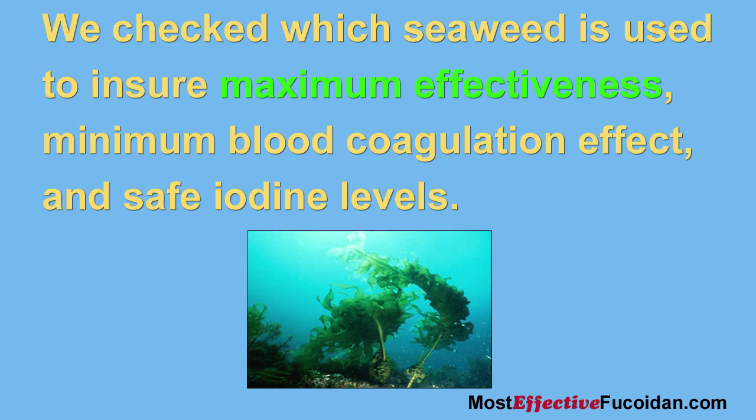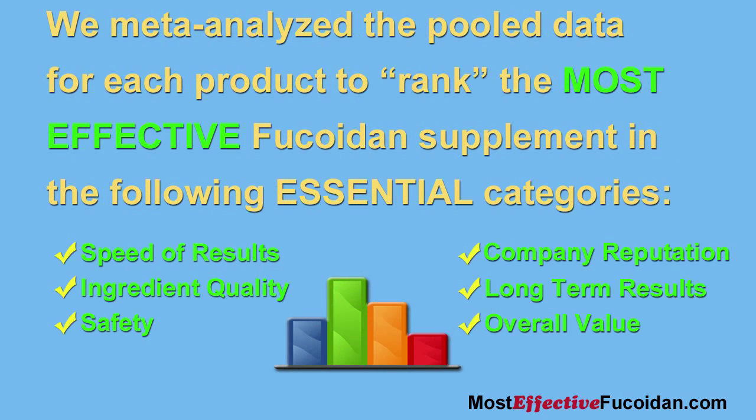Then we meta-analyzed the pooled data for each product to rank the most effective fucoidan supplement in the following essential categories: speed of results, ingredient quality, safety, company reputation, long-term results, and overall value.